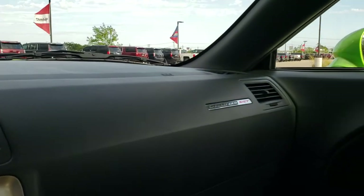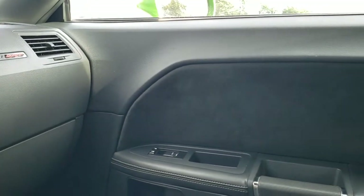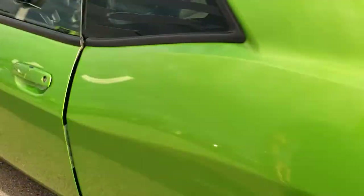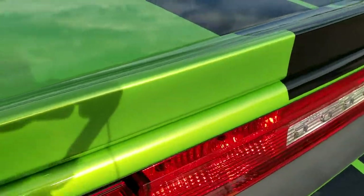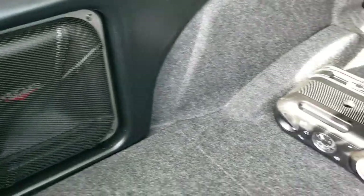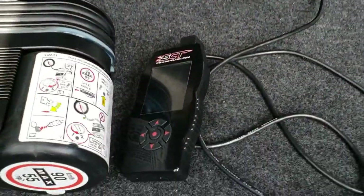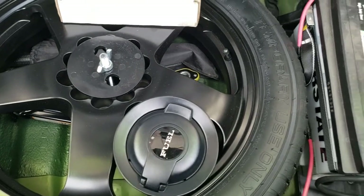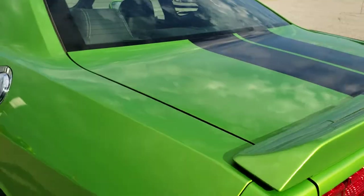We'll take a quick look in the trunk and then check out under the hood. The trunk area is very clean. It does have the Kicker subwoofer back here. Also comes with a tire inflator kit, and it does have an SCT tuner on this car. It does come with a spare tire, the black fuel door, and this is also where your battery's at. The trunk lid shuts nice and solidly.